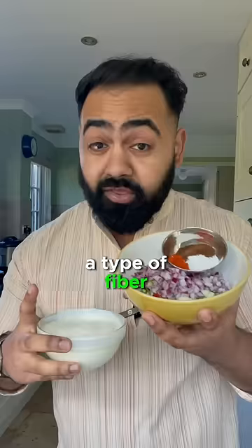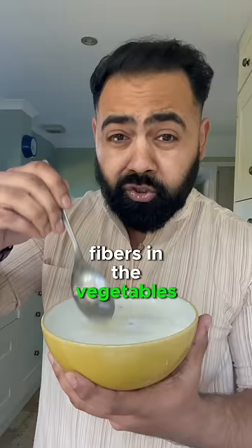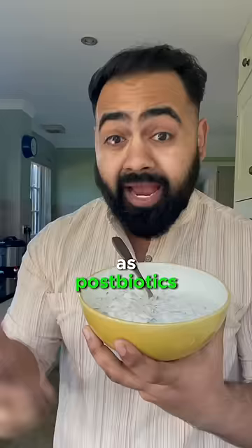The prebiotics in the spices and vegetables act as fertilizer for the probiotics in the yogurt. The probiotics feed off the prebiotic fibers in the vegetables. You can't really digest prebiotics, but in your gut the probiotics can, and they end up producing something known as postbiotics — bacterial poop — the gut-friendly chemicals like short-chain fatty acids like butyrate.